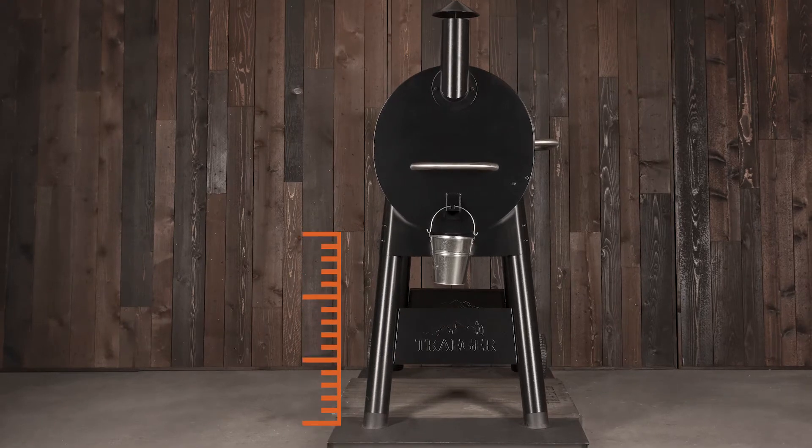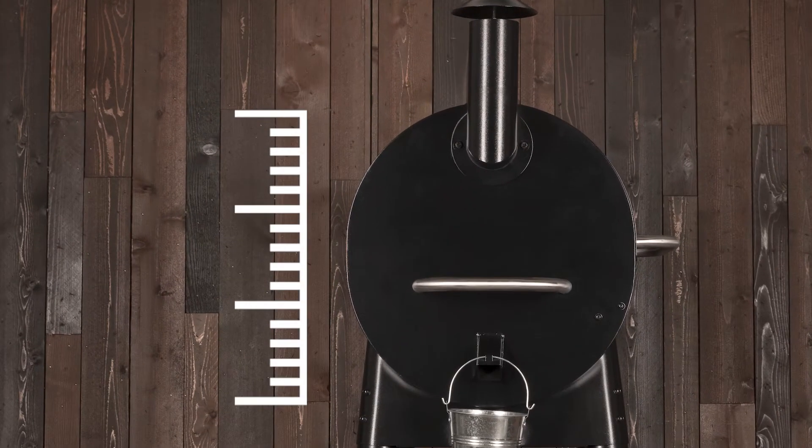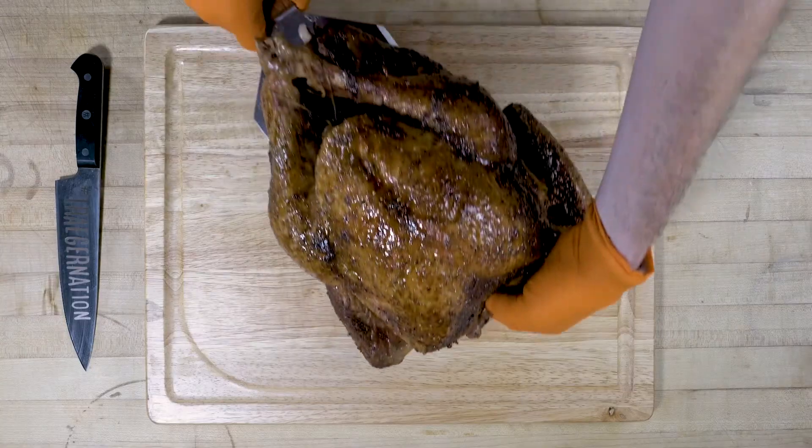Structurally, we've raised the height of the grill legs and increased the height of the barrel shape for more vertical grilling capacity. It means bigger turkeys, more beer can chickens. If you can dream it, you can get it in there.